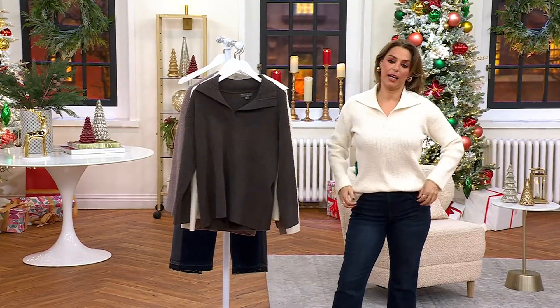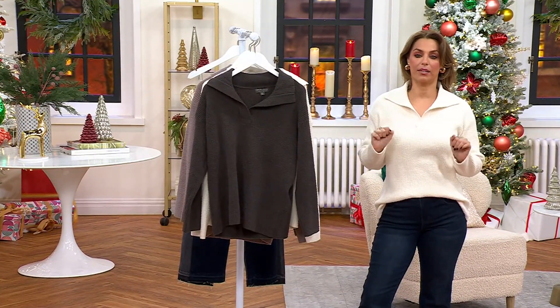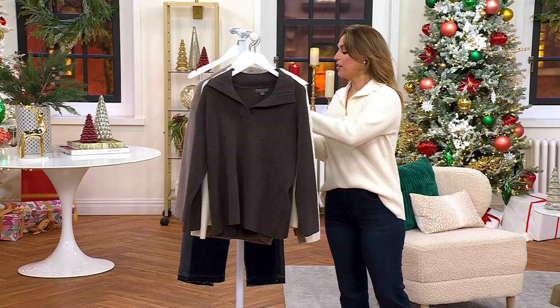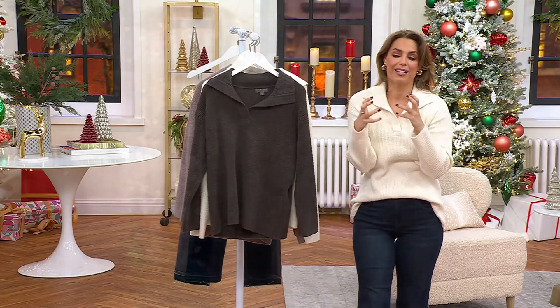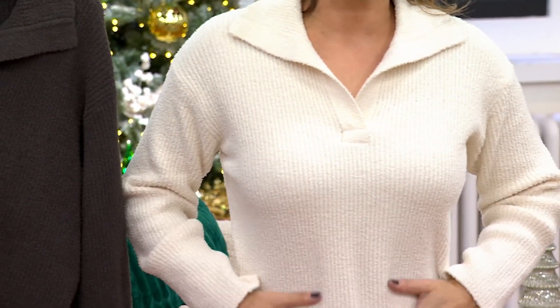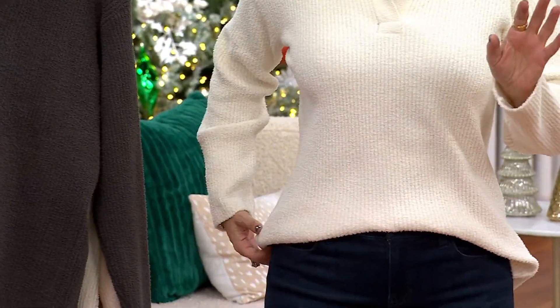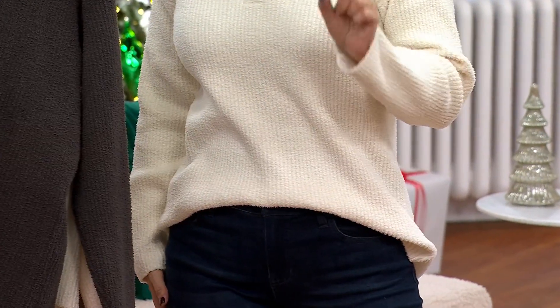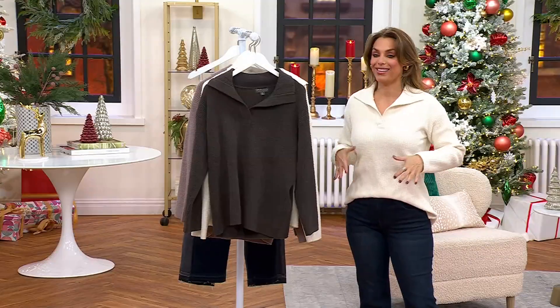I don't even have to say anything — I could just stand here and you're gonna say 'what are you wearing?' This is from Barefoot Dreams, the brand that brings us these sumptuous fabrics. This is the Cozy Chic, but this one has a ribbing coming through it. Normally $160, today under $95 plus free shipping — we're saving almost $69 on this pullover.